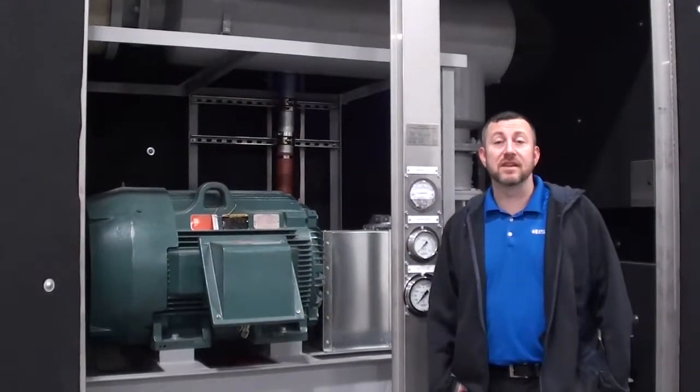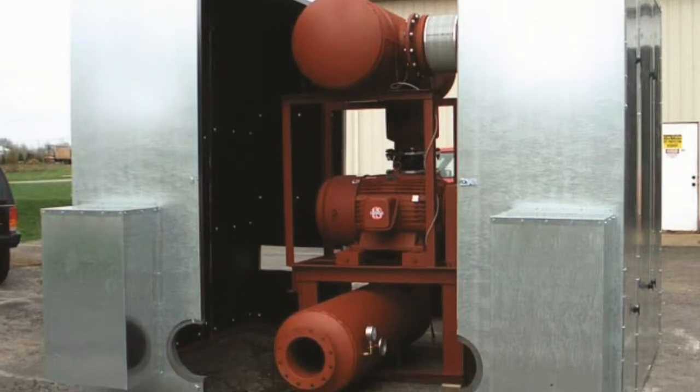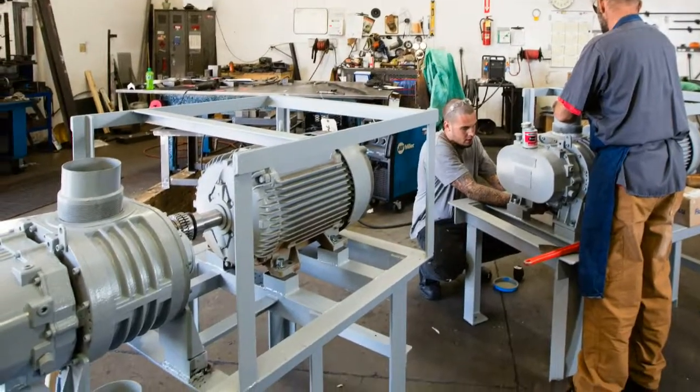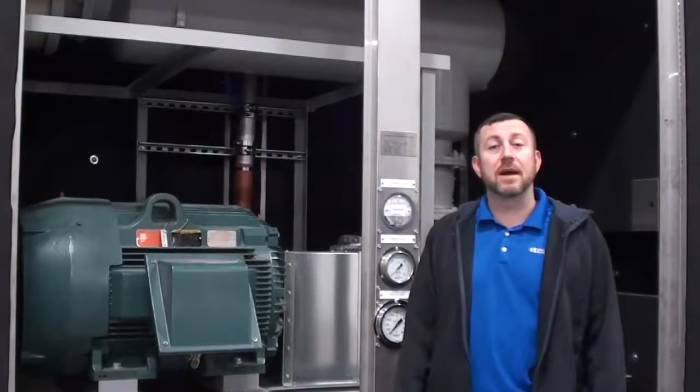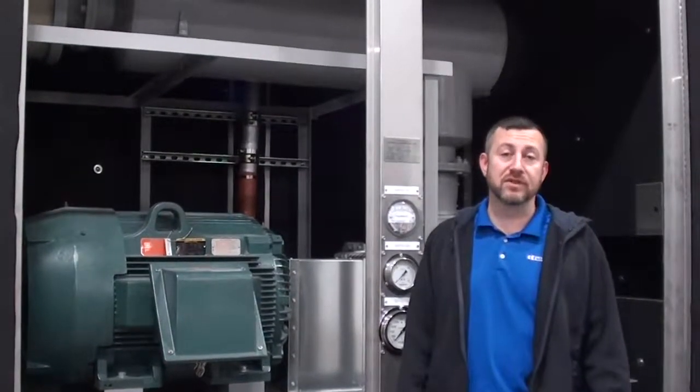Universal Blower Pack specializes in custom blower systems and controls. We understand that not every project is identical and your blower system shouldn't be either. Give us a call the next time you have a specific need for your project — we'll be happy to design the perfect blower solution for you.